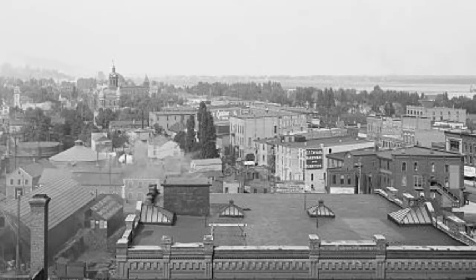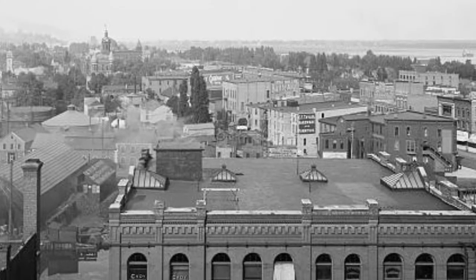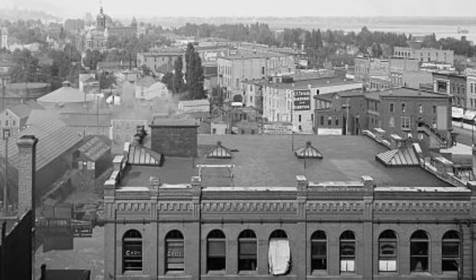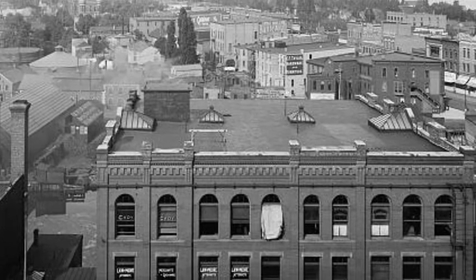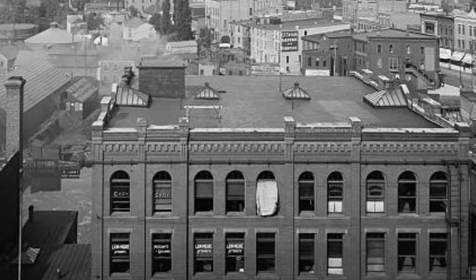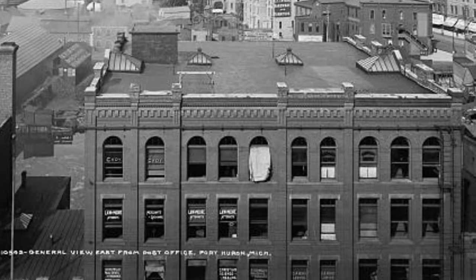In a booklet put out in 1897, this is what it says about the White Building. The White Building was erected in 1892 by James H. White and L.A. Sherman. The block is one of the most complete office buildings in the state. It has steam heat and is lighted with both electricity and gas. It has a passenger elevator and water on every floor. Society Hall and a large law library are located there.